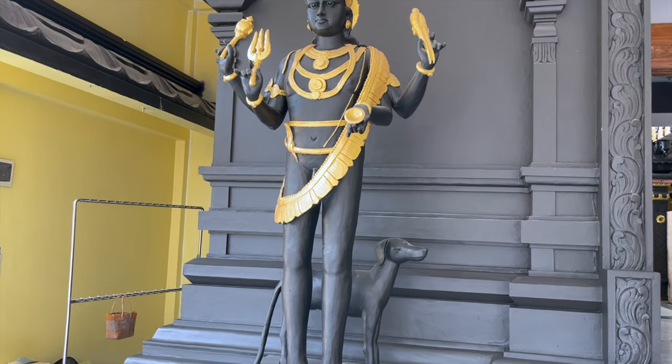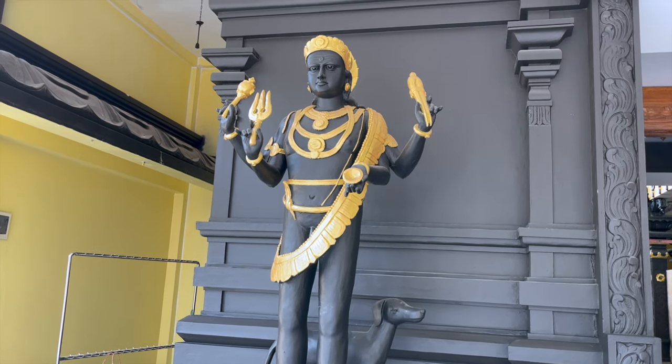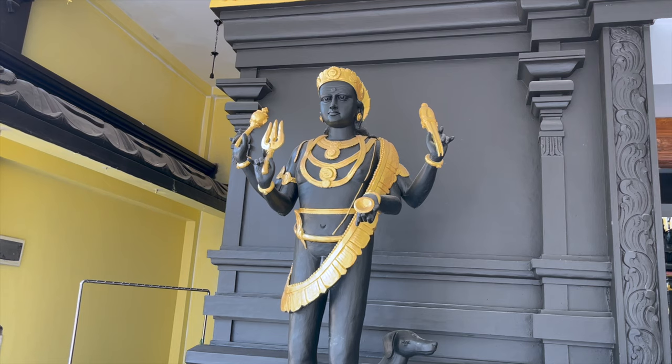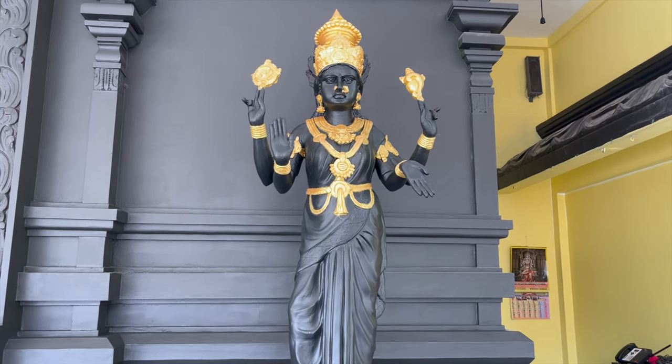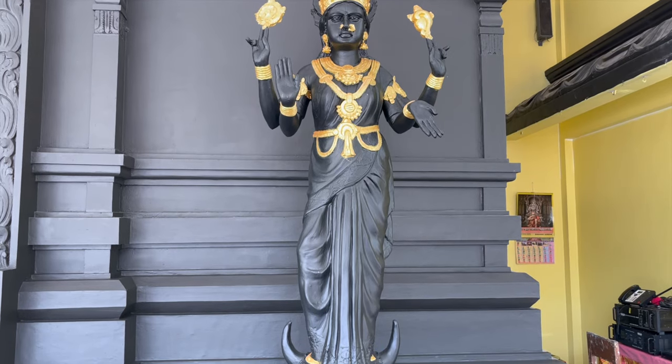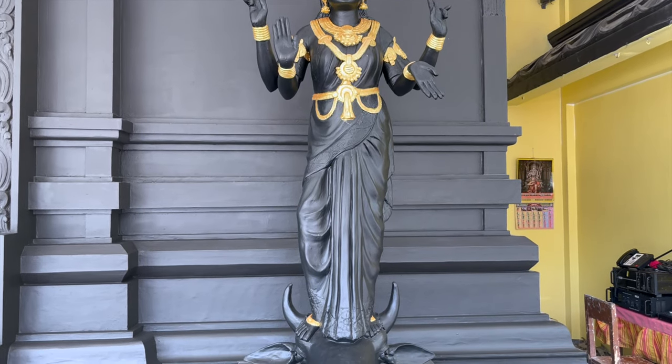Next, before entering the temple, we have to get past the two guards on either side of the main entrance. These beautiful sculptures are a god and goddess who protect the temple from all evildoers.